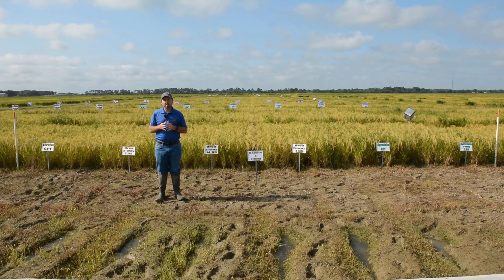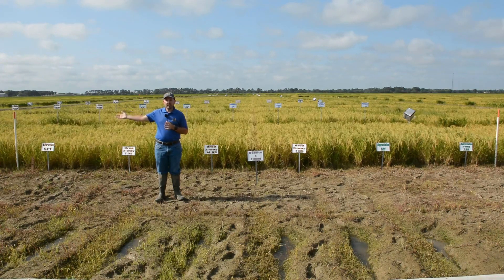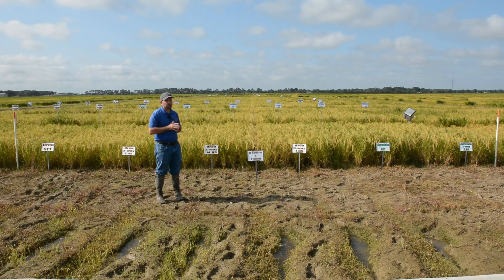In flood irrigated rice we don't typically worry about nitrification inhibitors because flooding water stabilizes ammonium nitrogen quickly. But in furrow irrigated rice, where we cycle from wet to dry to wet, we believe the addition of a nitrification inhibitor like that in Super U may provide a benefit.